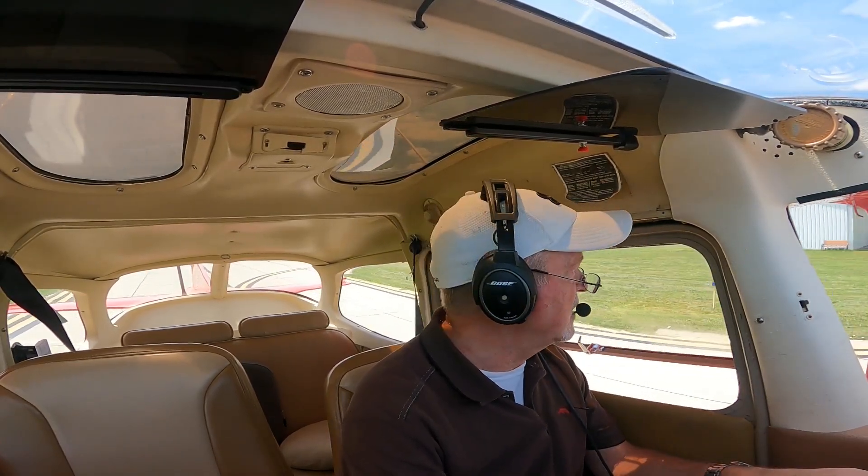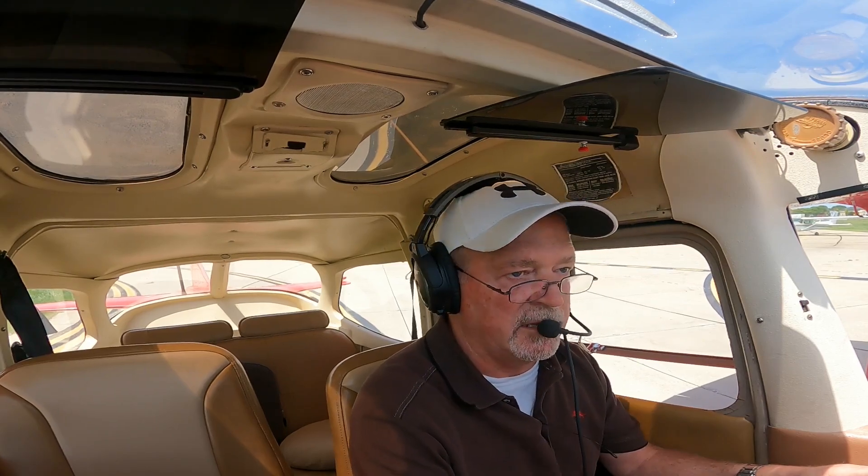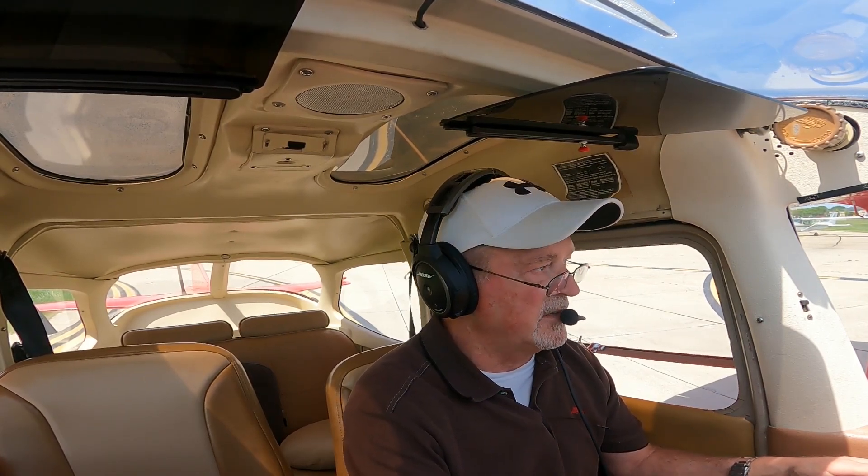Before we take off I have to do a run-up. Run-up is where we rev the engine and check the instruments, make sure everything looks good. Ann Arbor Tower, Cessna 572 Romeo Juliet holding short of 24, ready for departure remaining in the pattern. Cessna 2 Romeo Juliet, Ann Arbor Tower, make left traffic runway 24, clear for takeoff, wind 270 at 7. Left traffic, clear for takeoff runway 24, 2 Romeo Juliet.